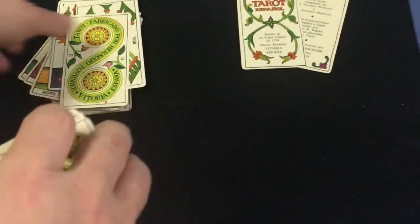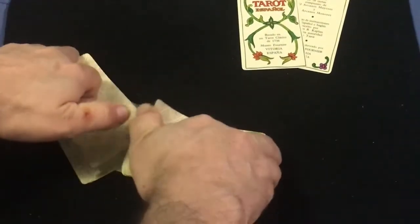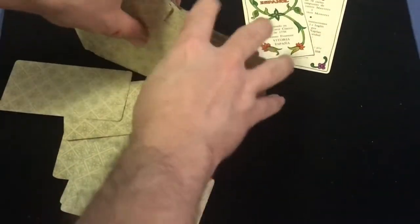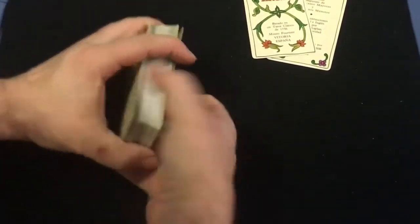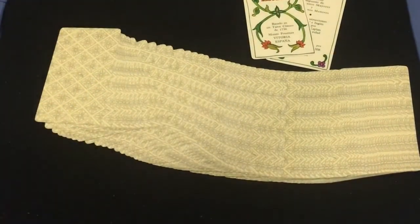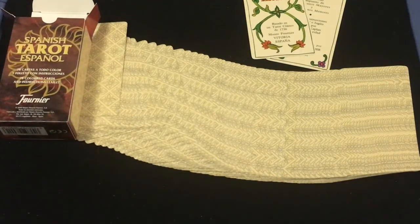Very nice cards. That concludes the review. Let me sort these out — what a mess! They handle pretty good and shuffle pretty nicely — look at that, you can fan them. Not bad. Overall I'm going to give it an eight out of ten for what it is — I like it. Comment, rate, subscribe, let me know what you think. I got this on eBay, in case you're wondering. I'll see you next time, thanks for watching.